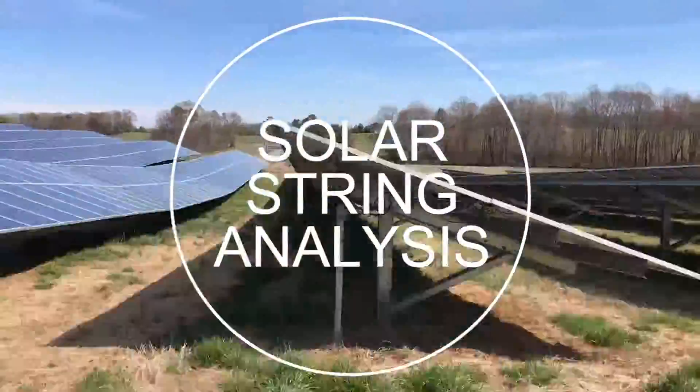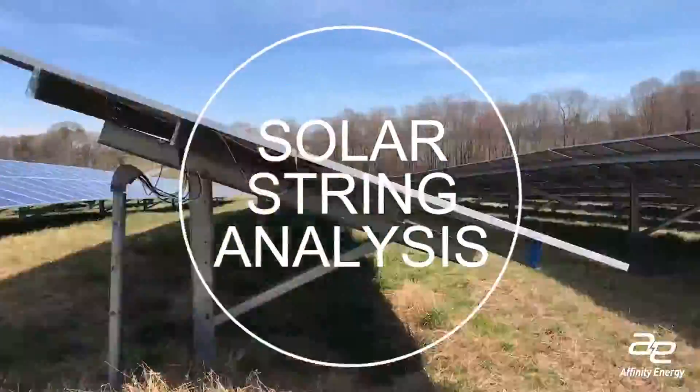PV owners don't know if their site energy output is right. They have a PVSys model of what the plant is supposed to be making, and they have the actual meter data that tells them what the plant output was, but they don't have a really good idea of what's happening in the middle.